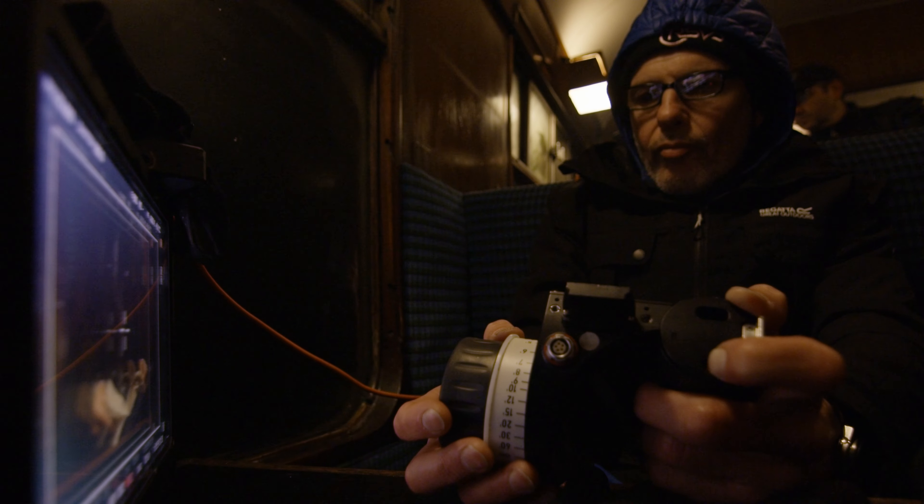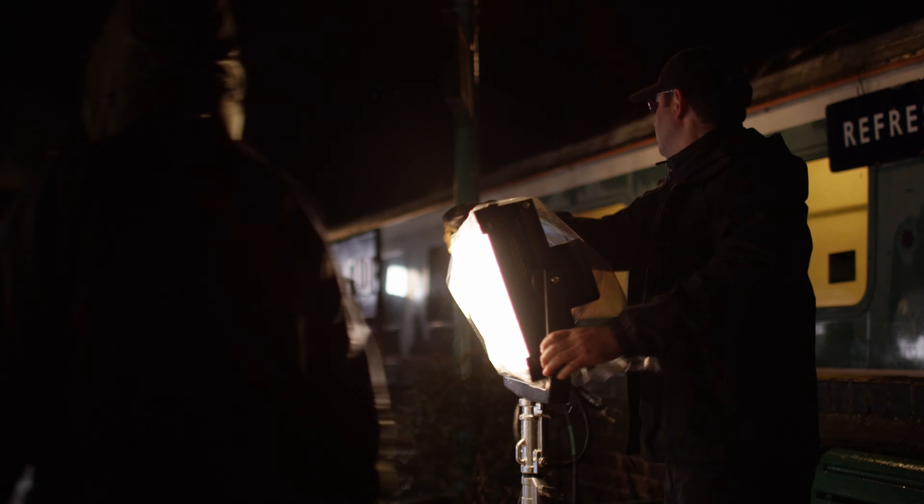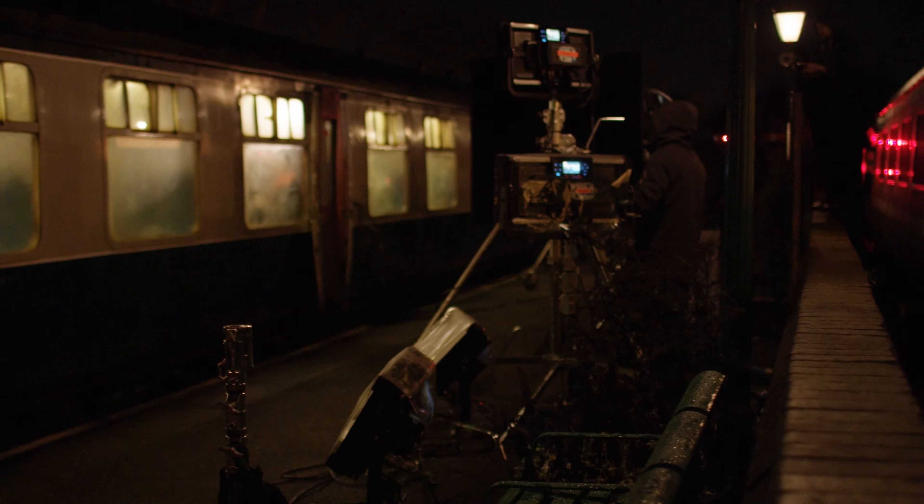We start off inside the train. Anyone old enough to remember the smoking compartments — it's that kind of look, it's that kind of feel. Obviously the train isn't moving so we've got to simulate that. We actually had an array of Titans ranged down the platform. They were on a chase sequence so they fed from one end to the other, so it looked like there was a light physically moving along.